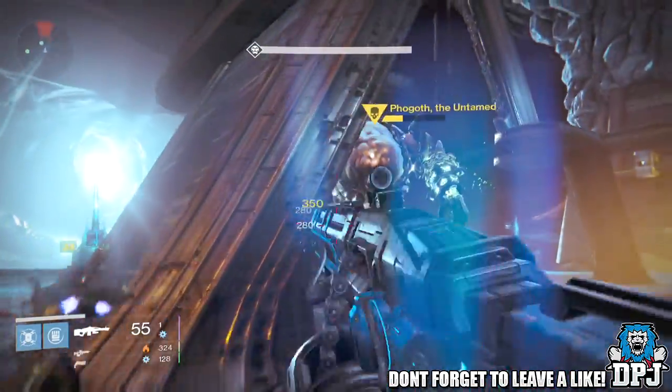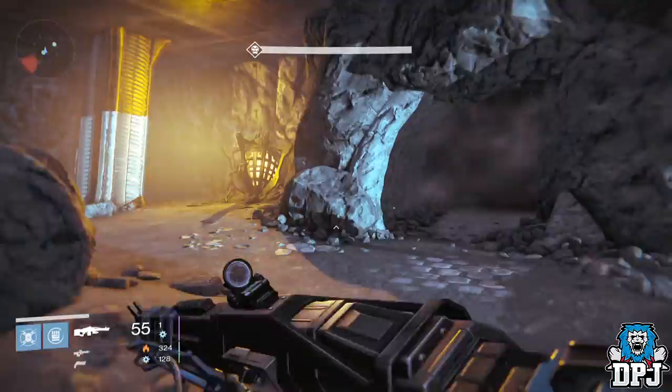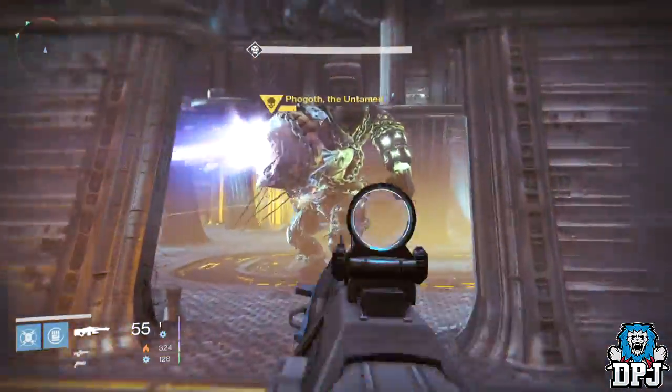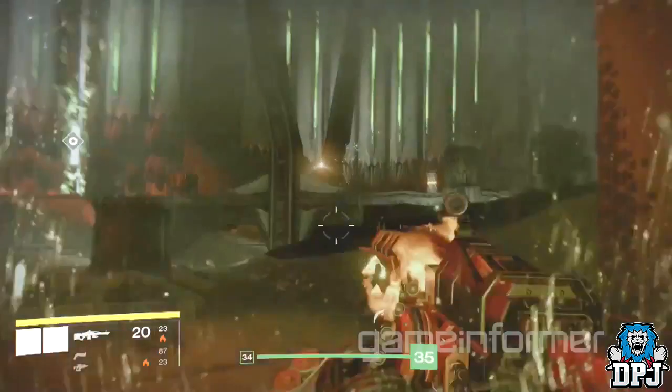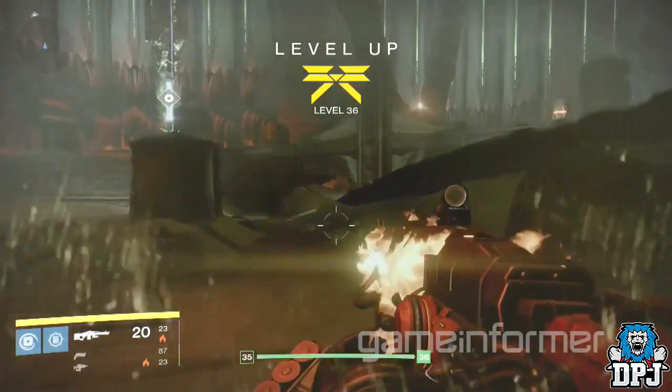Now we all know the Thunder Lord is an arc weapon, but we also know that it's one of the year-one exotic weapons that's getting updated. From one of the first Taking King reveal trailers we also saw another weapon identical to the Thunder Lord but it was a solar weapon, and I will show you guys that on screen now.